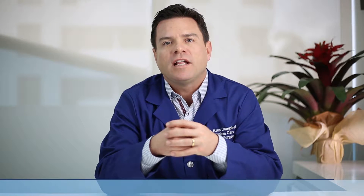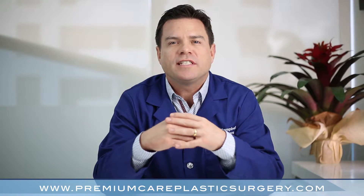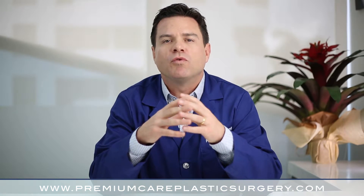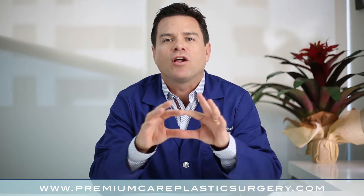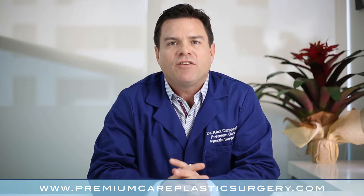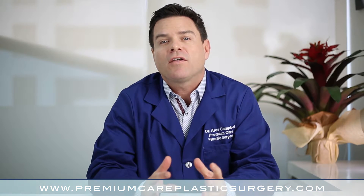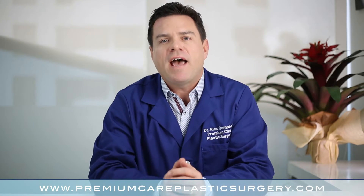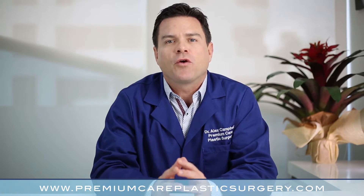Tummy tuck is necessary for people who actually have excess skin, skin damage, or stretching or laxity of their abdominal wall. In tummy tuck, we can use an incision hidden beneath the bikini line to tighten the abdominal muscles, remove excess skin, and close all of this in an incision that's hidden from you. In tummy tuck, we almost always use liposuction around the waist and back to complete the 360 degree improvement.